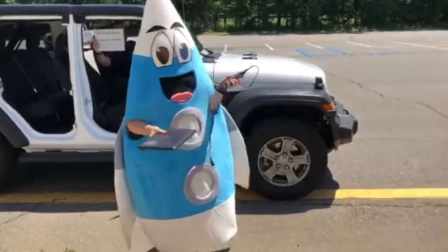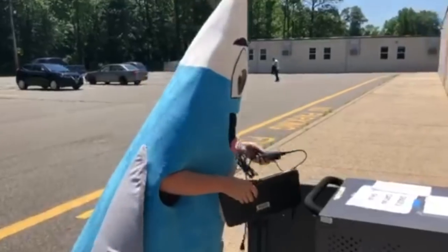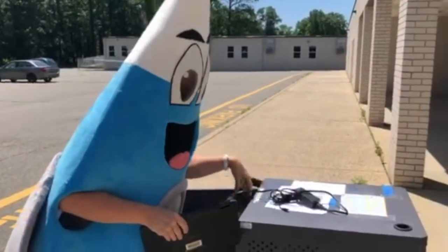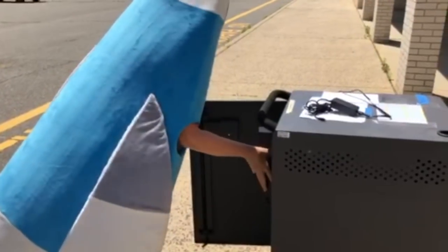For 8th graders, you have to return your Chromebook and your Chromebook charger. This will be done outside the cafeteria. You are going to turn in your Chromebook charger and then place your Chromebook in the cart.